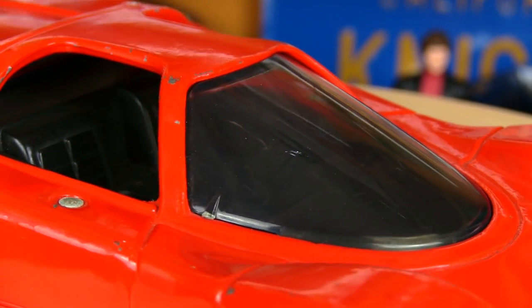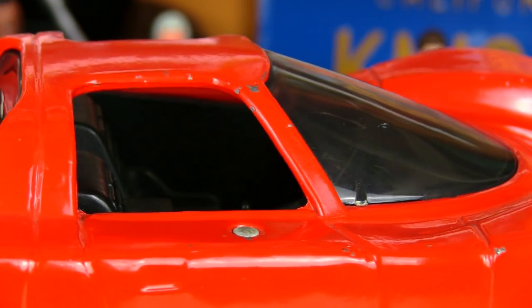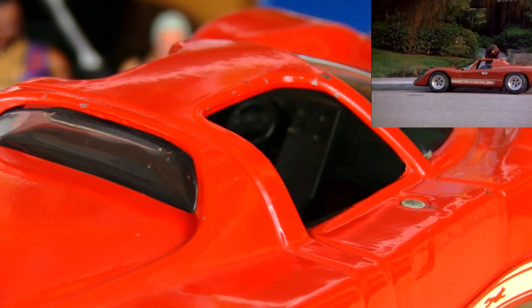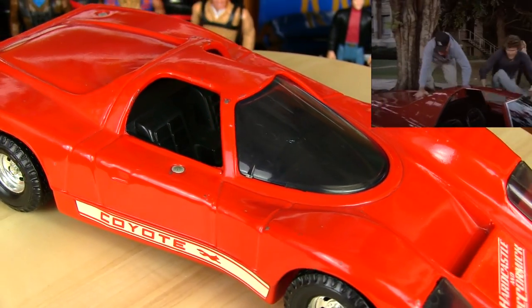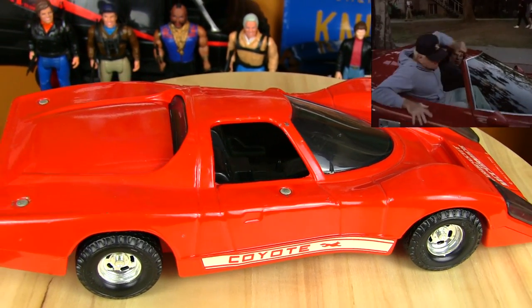Like the General Lee, you had to get into the Coyote through the window, although this car had a little more room to get in than the General. This added a dynamic to the show just like on Dukes, where Mark and sometimes the Judge would literally jump into the car instead of opening a door, getting in, closing and taking off.